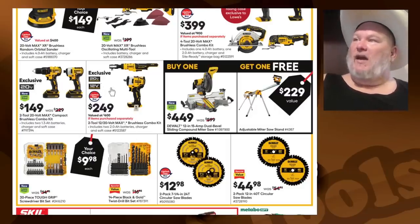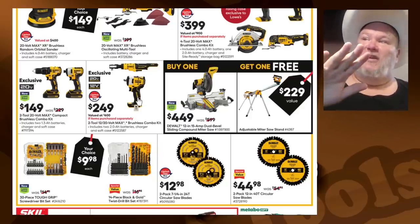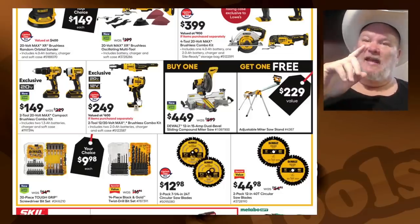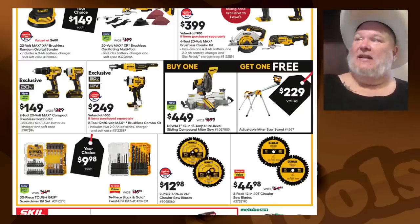We got the 20-volt and the 12-volt from DeWalt. Remember all the new 12-volt Extreme are all brushless — they're great tools. Also look out for the Atomic set: that's a compact set and they're all brushless as well. Those are tools I can easily recommend from DeWalt.